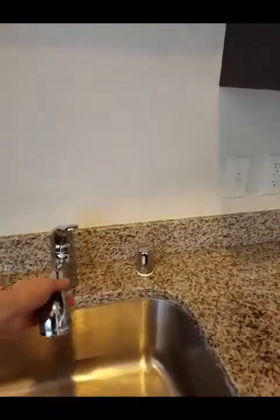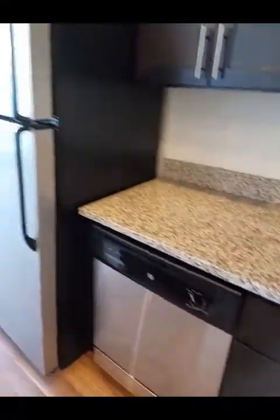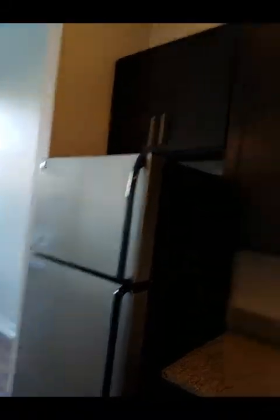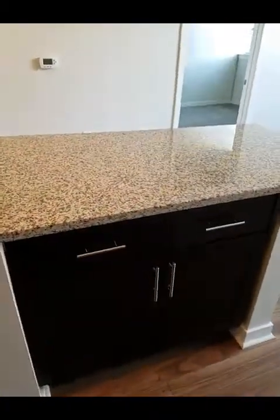The sink also has some neat features — it pulls out, and you can actually alter the type of spray. You have a dishwasher, full frost refrigerator and freezer, and just a lot of cabinet space in general, as well as counter space. You do get some extra storage space underneath the island here.